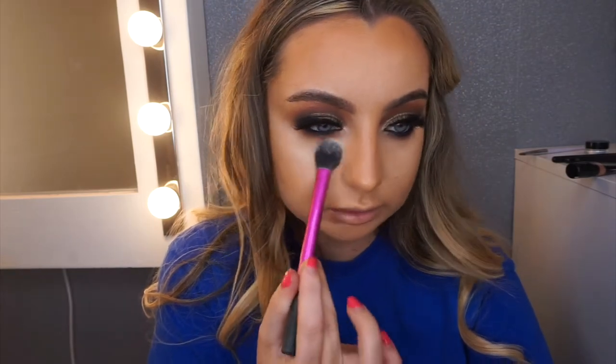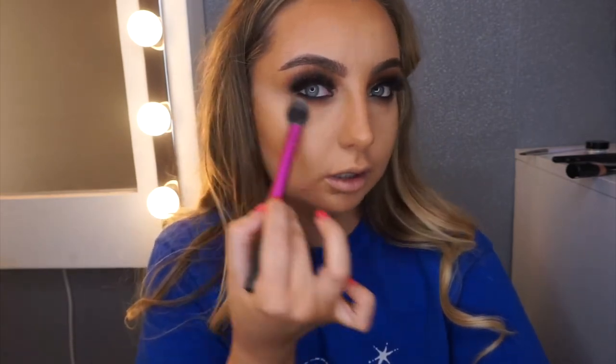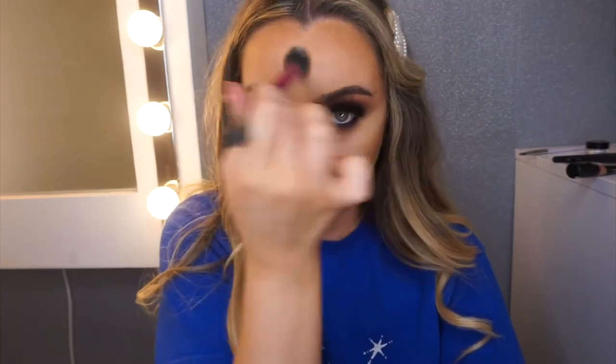I'm going to go in with some Laura Mercier Powder, just set it under the eyes, buff it in, and bring it back — we want it to be kind of sharp here.